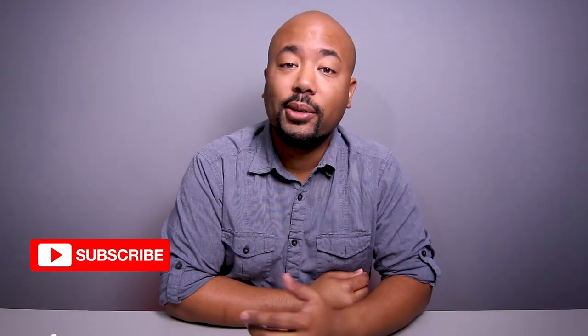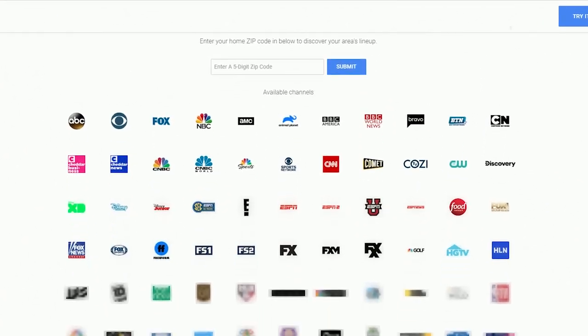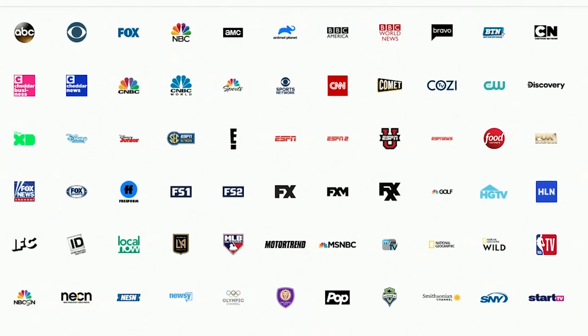The way it works is you go to tv.youtube.com and you sign up for service. Right now at the recording of this video, prices are $49.99 and that includes 70 plus live TV cable channels, which also includes your local channels so you can get news and sports locally wherever you live.